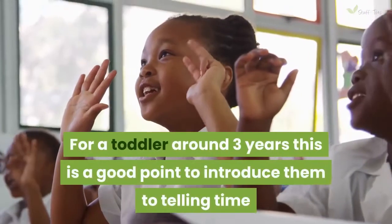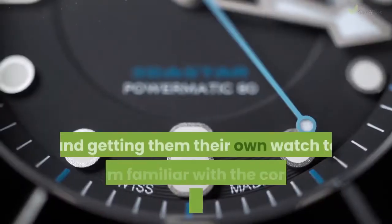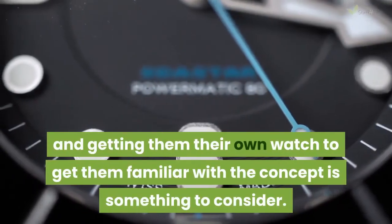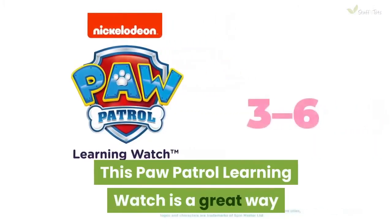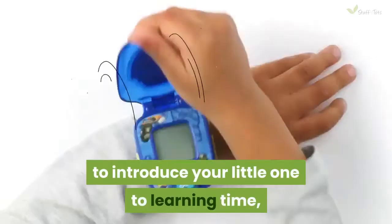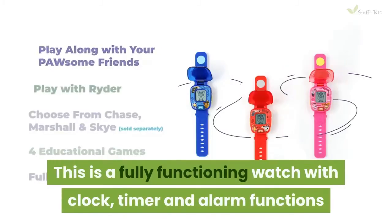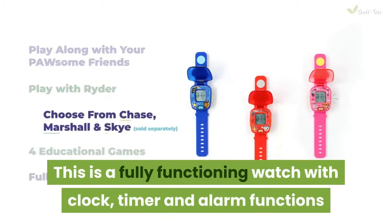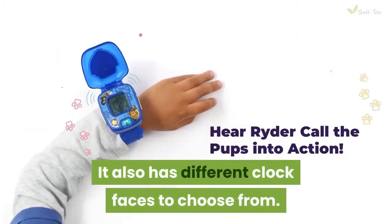For a toddler around 3 years, this is a good point to introduce them to telling time, and getting them their own watch to get them familiar with the concept is something to consider. This Paw Patrol Learning Watch is a great way to introduce your little one to learning time, especially if they enjoy watching the show. This is a fully functioning watch with a clock, timer and alarm functions, and it also has different clock faces to choose from.